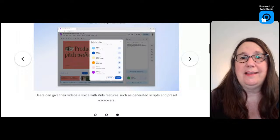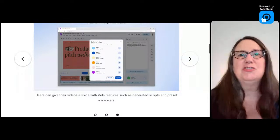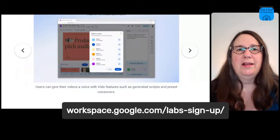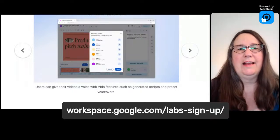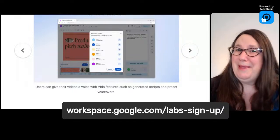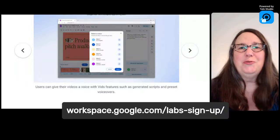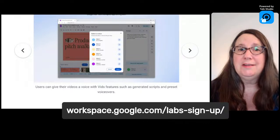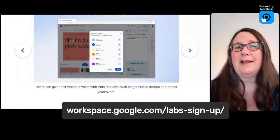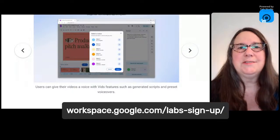Google Vids is going to be available in June to Google Workspace Labs. Google Workspace Labs gives your personal account access to a lot of Google's AI features while they're in the experimental stage. If you haven't signed up for Workspace Labs, you can do that — there's a link showing on screen. This is only available in certain countries, possibly U.S. only. Google Vids will be available in Workspace Labs in June, so that's about a month and a half away.